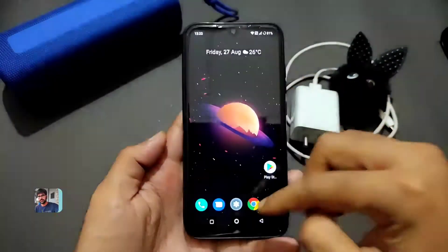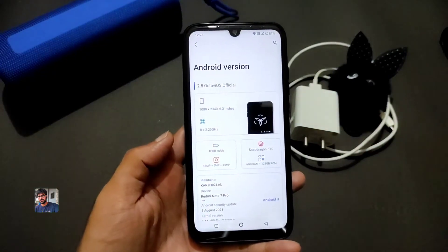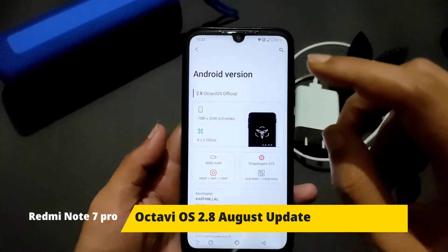Hey, back again. This is Sampath watching the SampathSamFX YouTube channel, and this is the OctaviOS official 2.8 version on the Redmi Note 7.